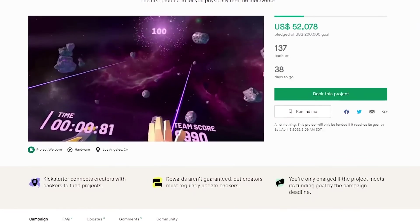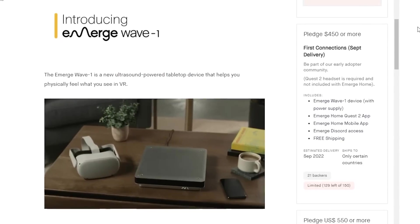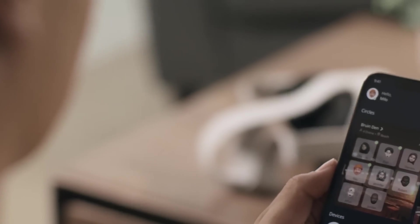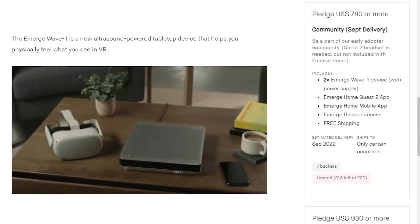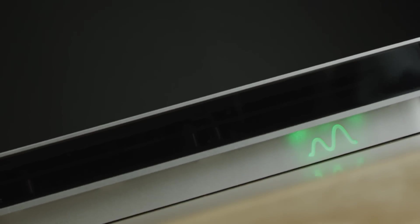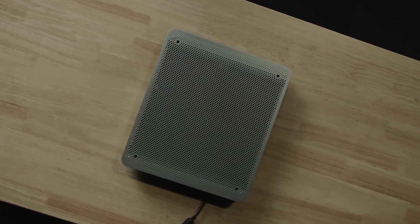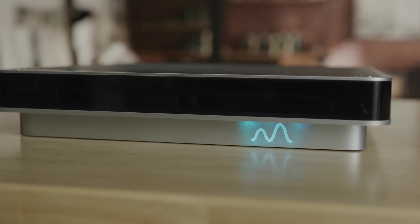Emerge just launched their campaign on Kickstarter, and if you pledge $450, you'll get the Wave 1 device along with their Emerge Home app that's compatible with the Meta Quest 2 and their mobile app. And if you want to get a pair of Wave 1s so you can experience it with a loved one or a friend who lives far away, a $780 pledge gets you two devices, bringing the cost down to $390 each. The Wave 1 is estimated to deliver in September of 2022, so now is your chance to get involved with cutting-edge technology that redefines what touch will feel like in virtual reality.